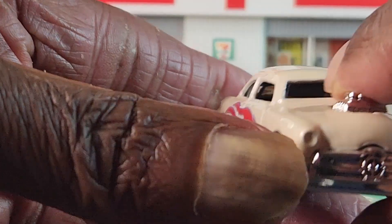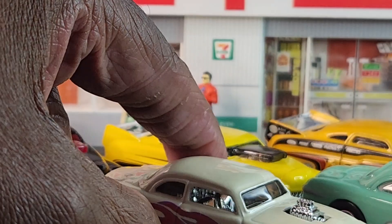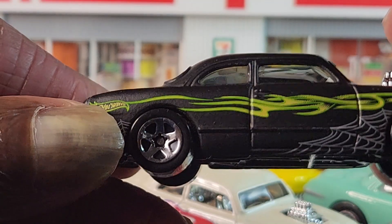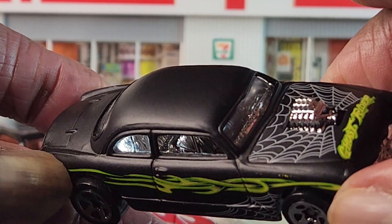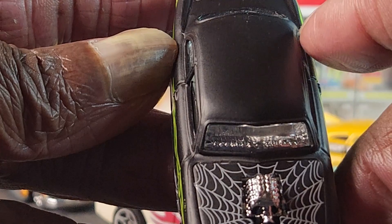It's pearl white — these are nice cars. And this one is a real difference besides color: cool matte black with the spider webs on it.